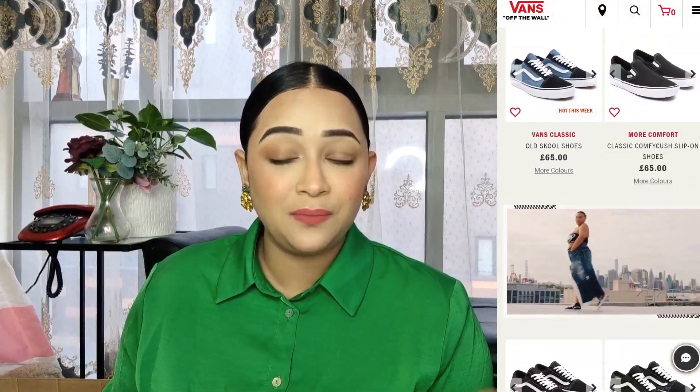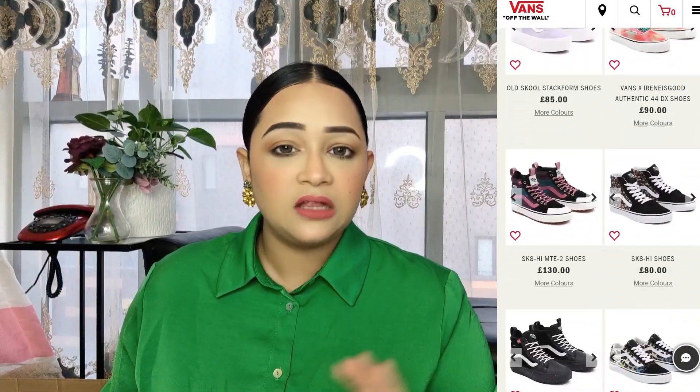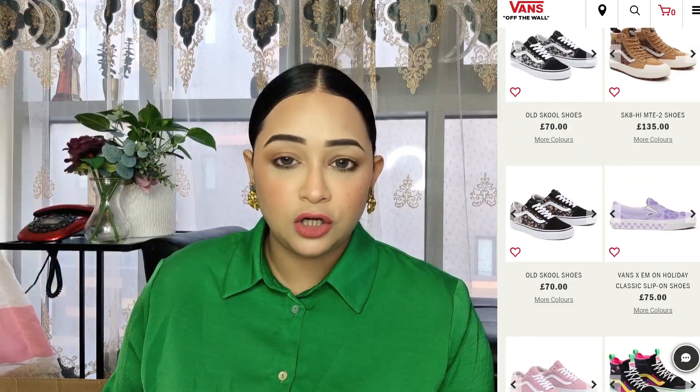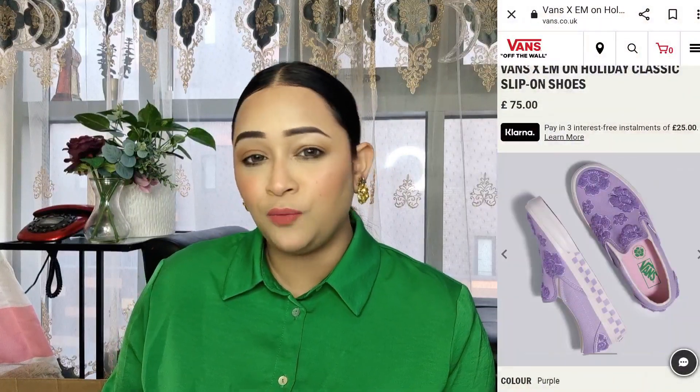On a side note, I'm not doing any promotion, but the shoes I'm wearing are Vans. Vans does amazing shoes — they're super comfy, strong, and come in different designs and patterns. You can check their website if you're interested.